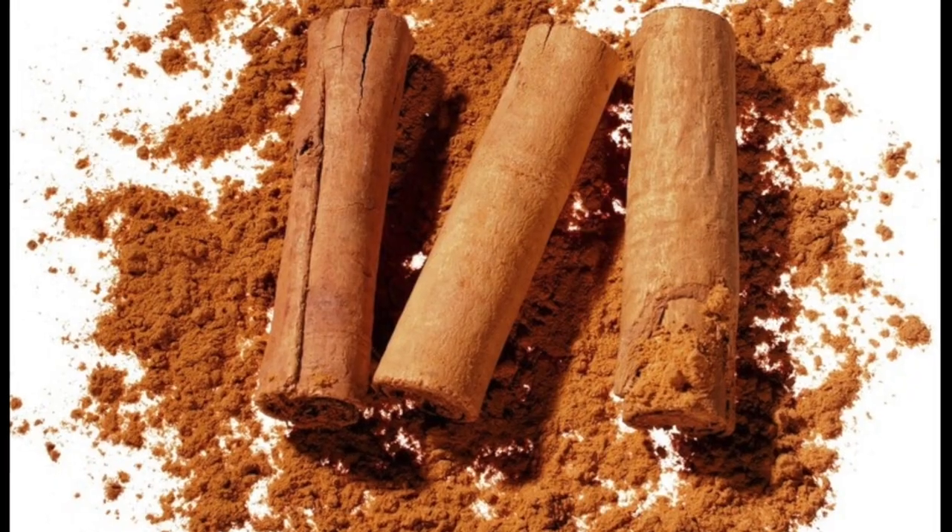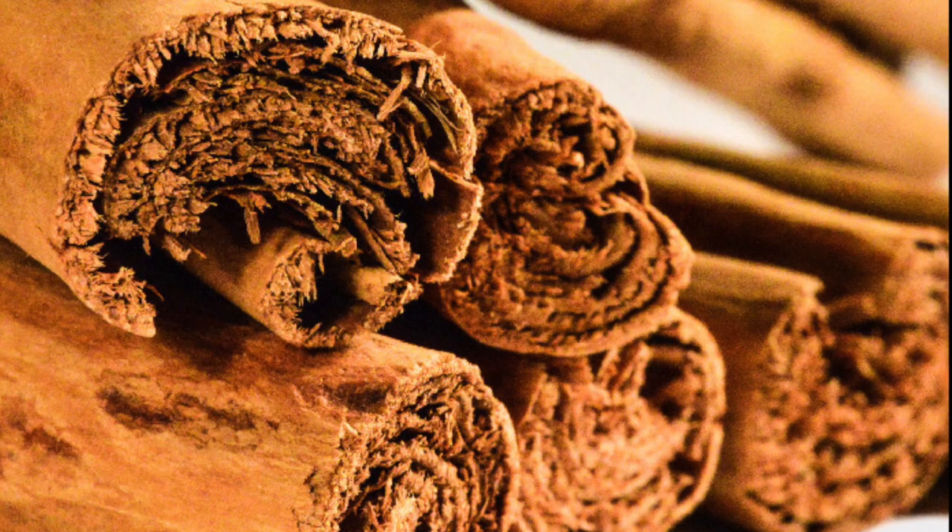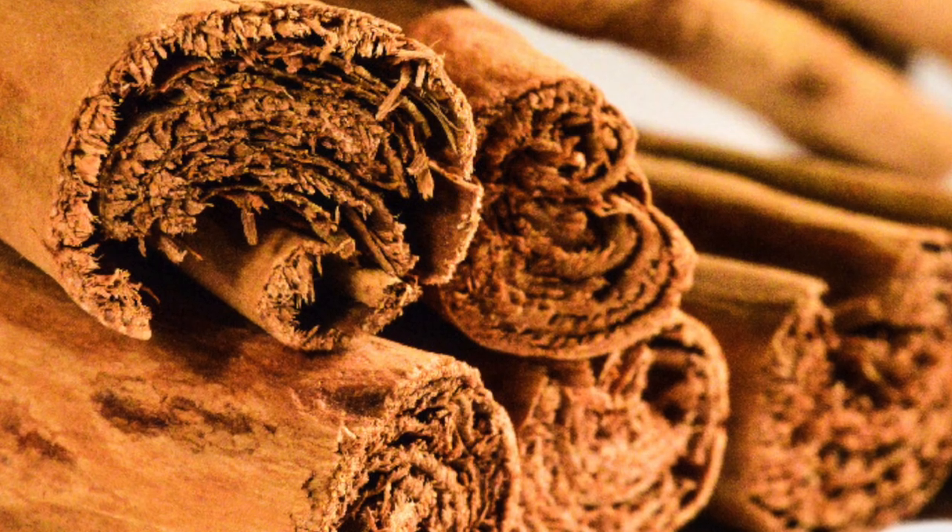The refined Ceylon cinnamon, on the other hand, is a light brown with a very soft texture that makes it incredibly easy to use. The quills are actually paper thin and have many layers when the bark is rolled. Compared to Cassia, this leaves it quite fragile and rather easy to break.